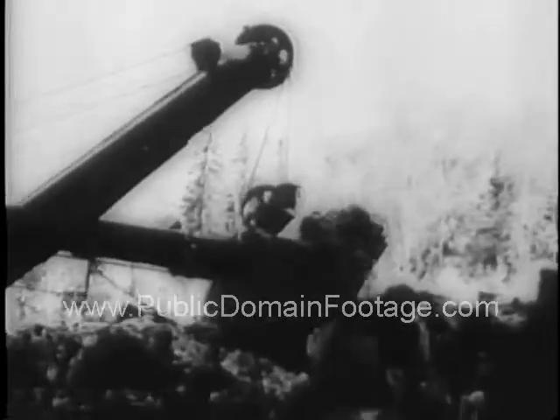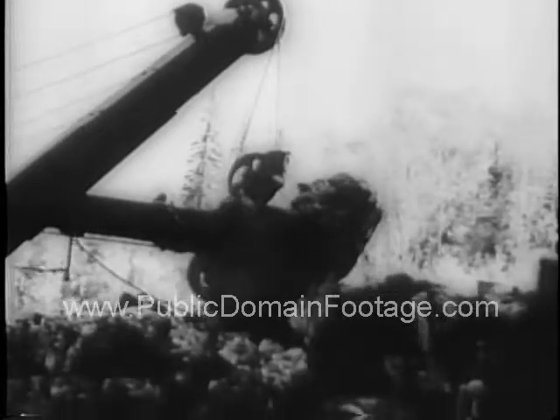Dynamite blasts barely 20 feet beneath the surface. Like mining coal above the surface, steam shovels pick up huge chunks of the rich deposit for processing at a nearby plant.